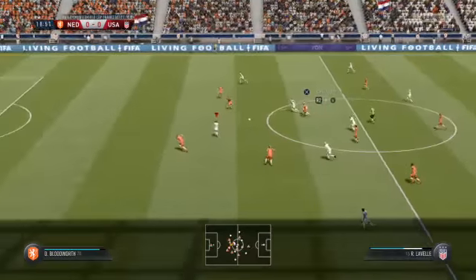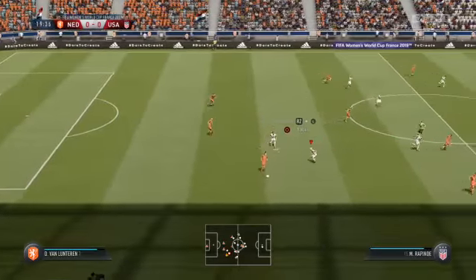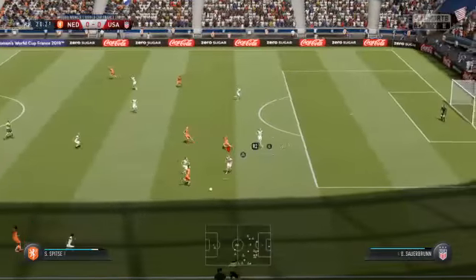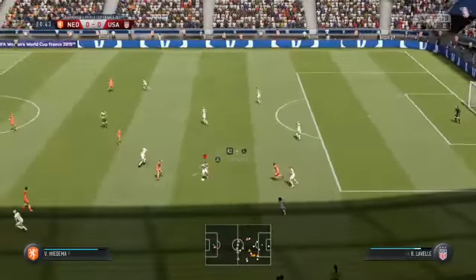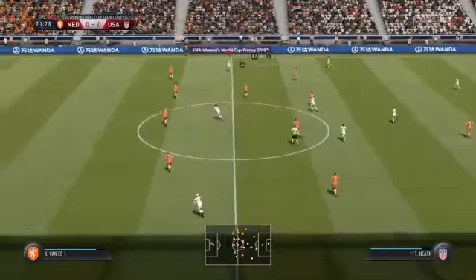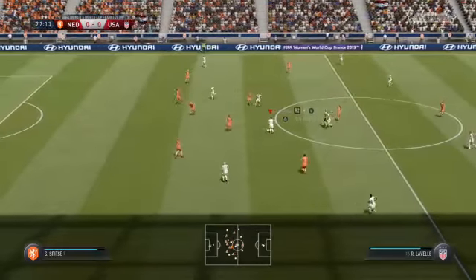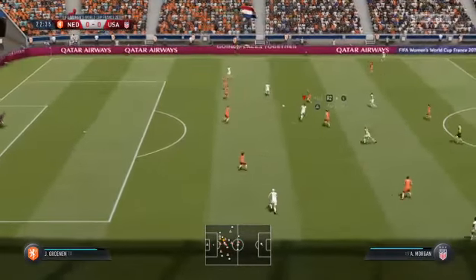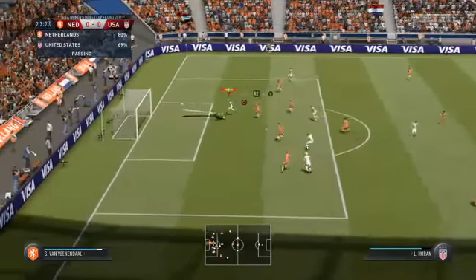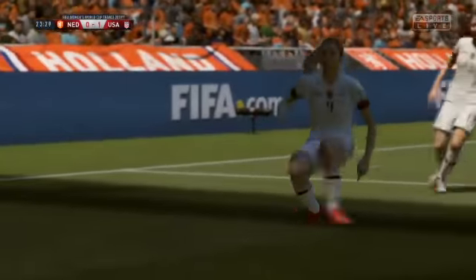Rapinoe. Anticipated the direction of the pass and was able to intervene. On to the attack now, and the ball with the United States. Heath. Morgan. Just working away to try and find an opening. And Morgan — great chance. It's a big moment in a big match. The opening goal. In a game that's been tight, who knows how decisive that might be.